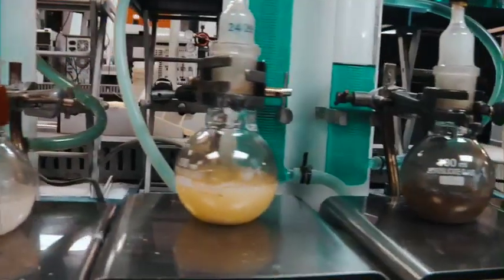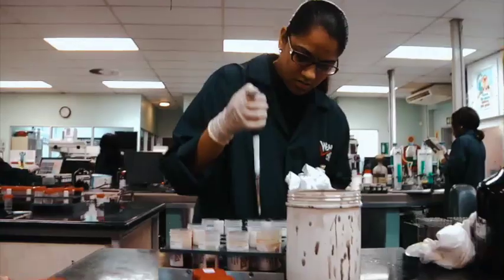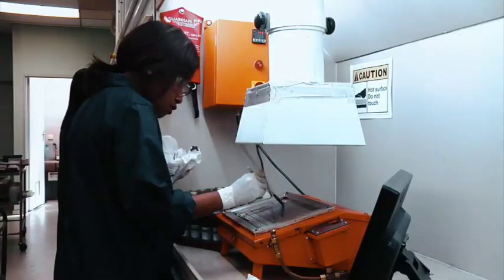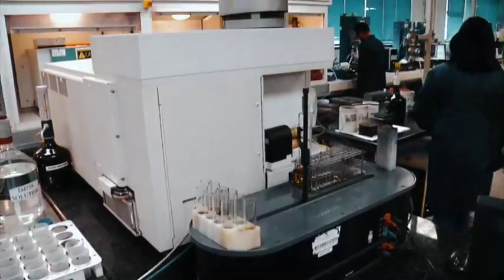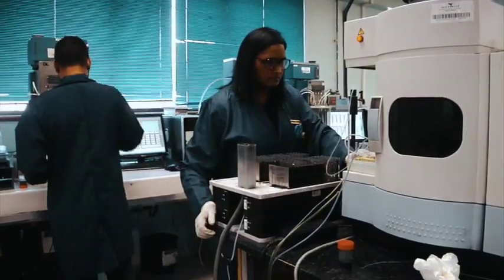WearCheck tests samples from a diverse range of mining equipment — essentially anything that moves, anything that rolls, needs lubricating — and they test samples from those machines. The company also has a range of other technologies, testing for vibration and thermography. They also have a very healthy transformer oil analysis program, dedicated to transformers, and test fuel and coolants.